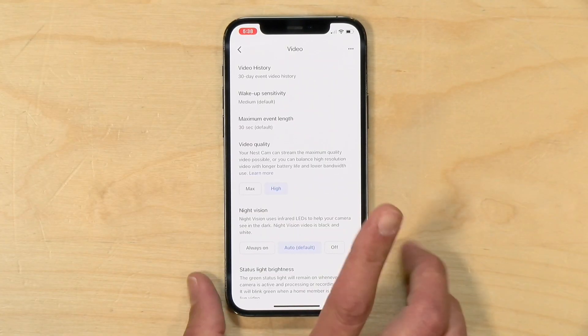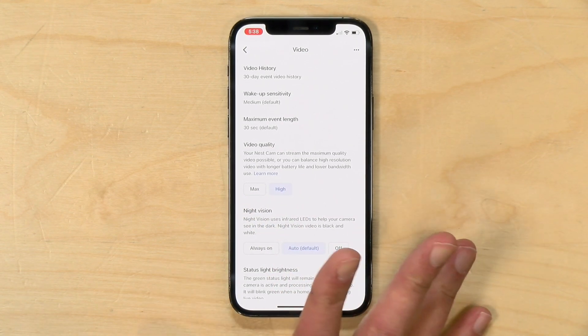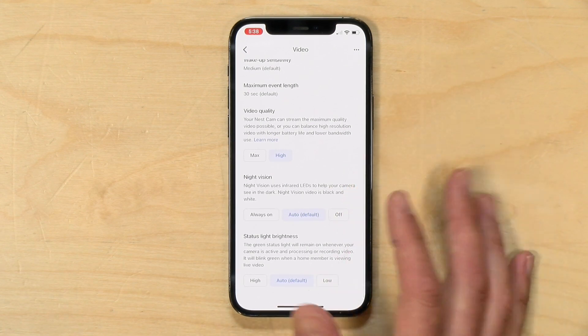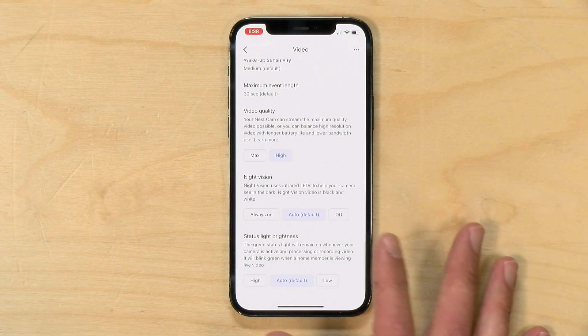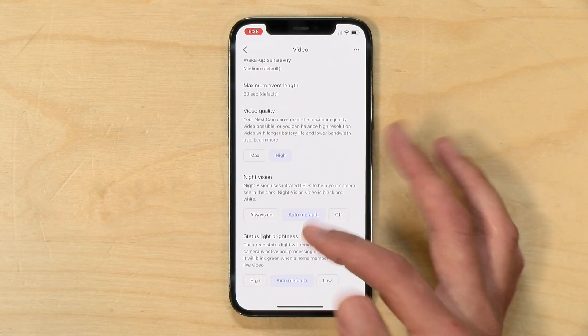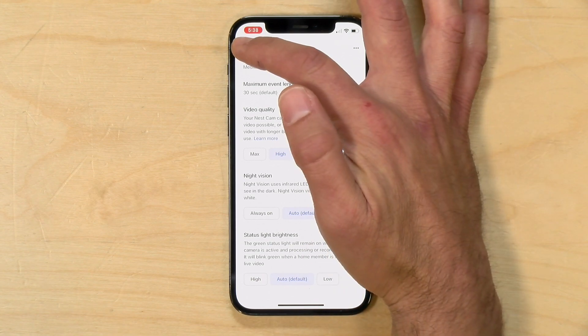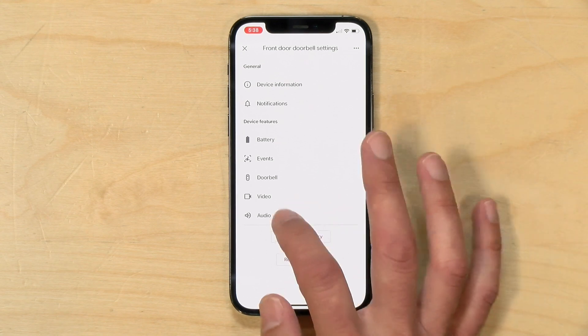If you're unhappy with the video quality, you can boost it to the max setting. I don't think that's necessary — you saw the footage it was generating with its default 'high' setting, which looked just fine to me. You can also adjust the night vision — if it's reflecting off of things, you can turn it off or leave it on all the time; the default is auto. You can also adjust the status light — if it's too bright on the door, you can set it to low so it doesn't disturb people.